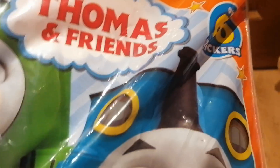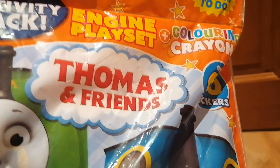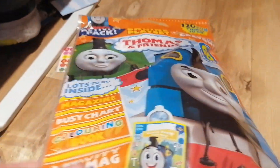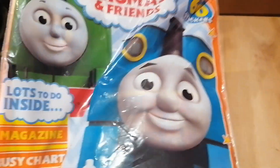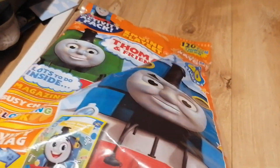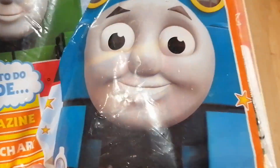Without further ado, let's get started. Here's the first thing that I got, and it's this Thomas and Friends engine playset activity pack. I don't really collect Thomas magazines that much anymore since All Engines Go took over, but I might start collecting them again.